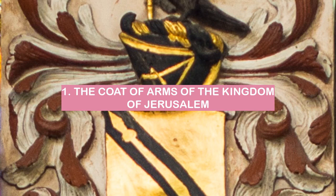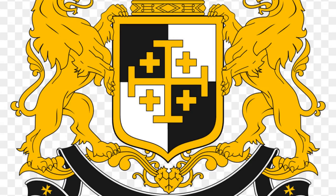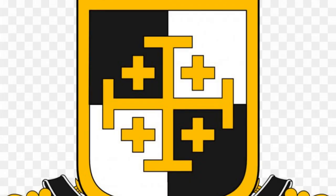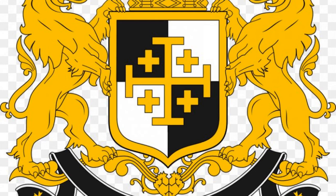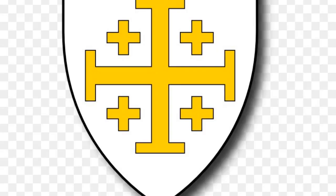Number 1: The Coat of Arms of the Kingdom of Jerusalem. The coat of arms of the Kingdom of Jerusalem was a simple design consisting of a white cross on a red background. The cross was a symbol of Christianity and the red background represented the blood shed by Christ and the martyrs. The coat of arms was used by the Crusaders as a rallying point and as a symbol of their cause, and was also used on their banners and shields. It was a simple design, but very effective in communicating the message of the Crusaders.